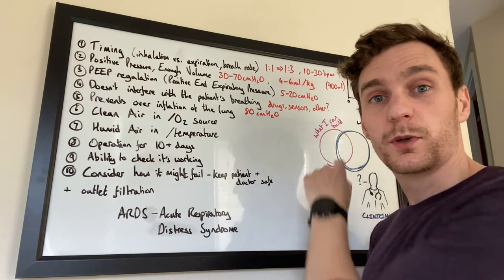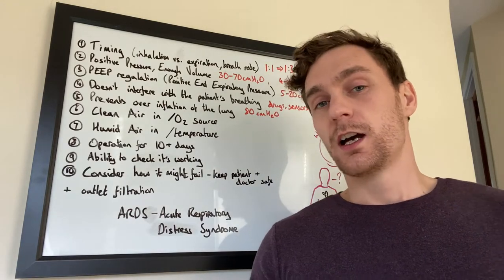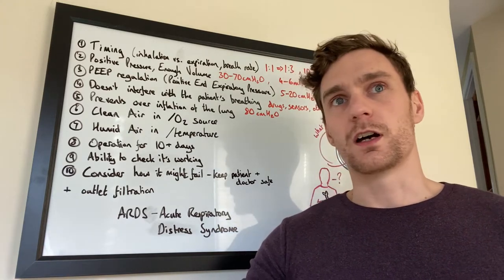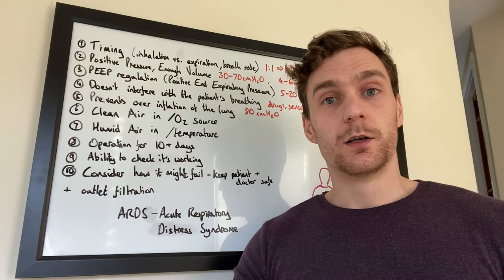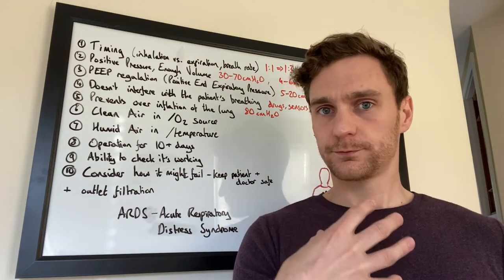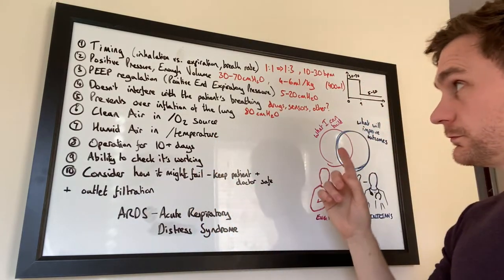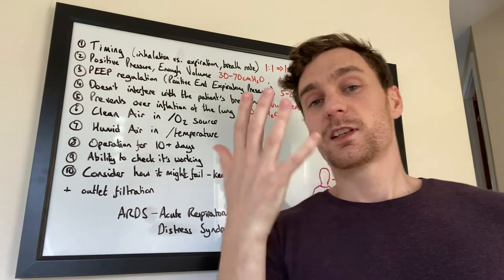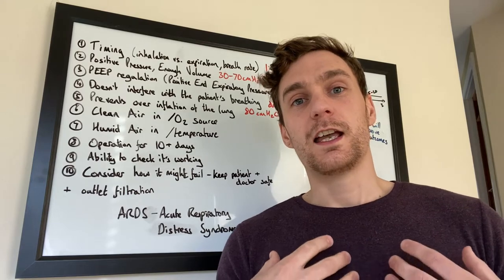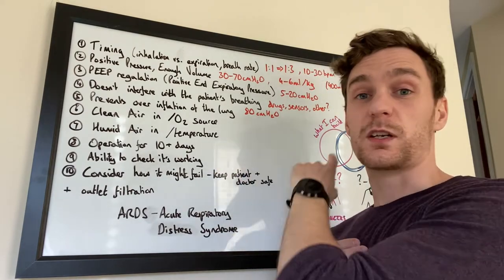There are other approaches too. I think there are methods where you don't need to know what the patient is doing and don't need to suppress them, with little detrimental effect. For example, negative pressure systems like an iron lung, where you exert negative pressure on the abdomen to help a patient breathe rather than positive pressure on the face — that approach doesn't require breath sensing or drugs. Number five is preventing overinflation: if you put too much pressure into a person's lung it will cause damage, so the absolute maximum limit is 80 centimetres of water.